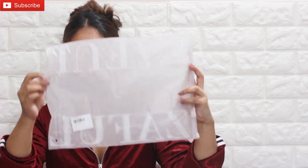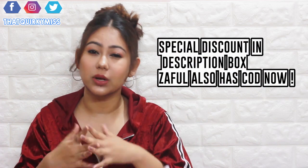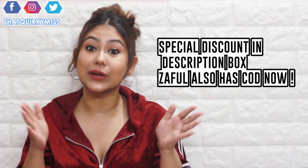This haul is a mix of everything. I received my items within 15 days — actually on the 13th day of when I ordered. Everything came in a parcel box, and inside, every item was in individual plastic packaging with the Zaful branding. If you want to know the size, pricing, and links for anything you like, check the description box. So without further ado, let's get started!